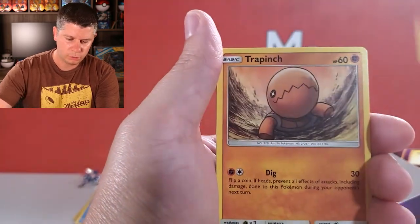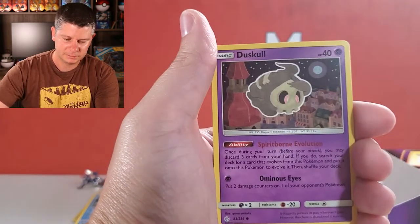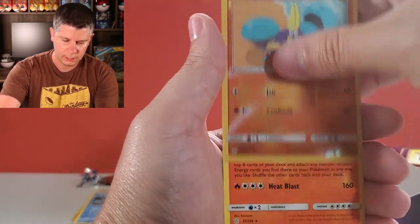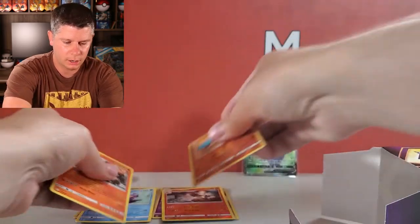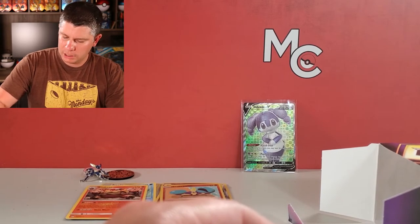We've got Mimikyu - that's pretty cool - Togedemaru, Trapinch, Flabebe, Tangela, Duskull, a reverse holo Crabrawler, and a Emboar non-holographic. Last pack - let's hope for a vintage, because I'm three for four but I feel like I'm about to go three for five.